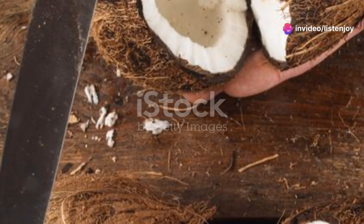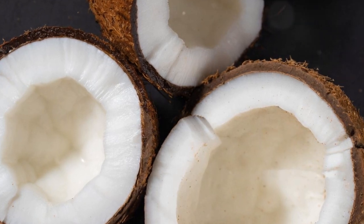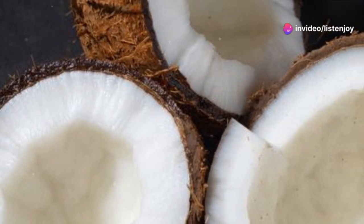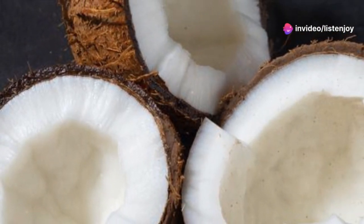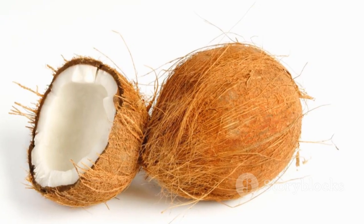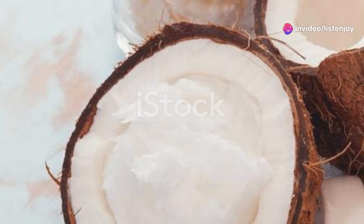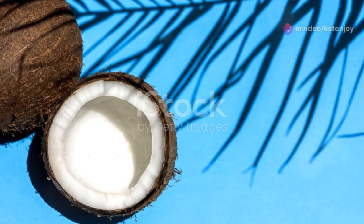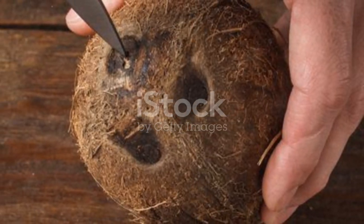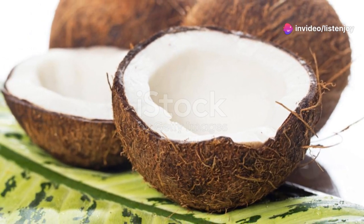Coconut trees are renowned for their coconuts — these aren't just typical tropical fruits; they're drupes, a group that includes peaches and cherries. Inside their hard shells, they harbor a treasure trove of uses. The white fleshy meat is a scrumptious treat that can be eaten raw, cooked, or dried. The water inside is a refreshing, hydrating drink packed with electrolytes. The meat can also be processed to extract coconut oil, a versatile ingredient used in cooking, skin care, and even as a biofuel. As for the shells, they can be turned into charcoal, a sustainable alternative to conventional fossil fuels.